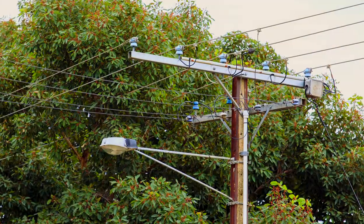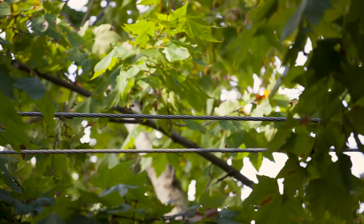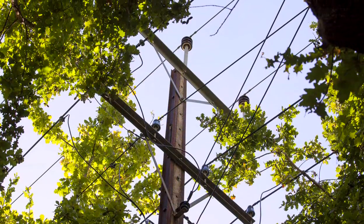SA Power Networks is responsible for trimming trees on public land to ensure they remain clear of power lines at all times. Our contracted staff receive training by arboriculture experts and are bound by legislation under the Electricity Act.